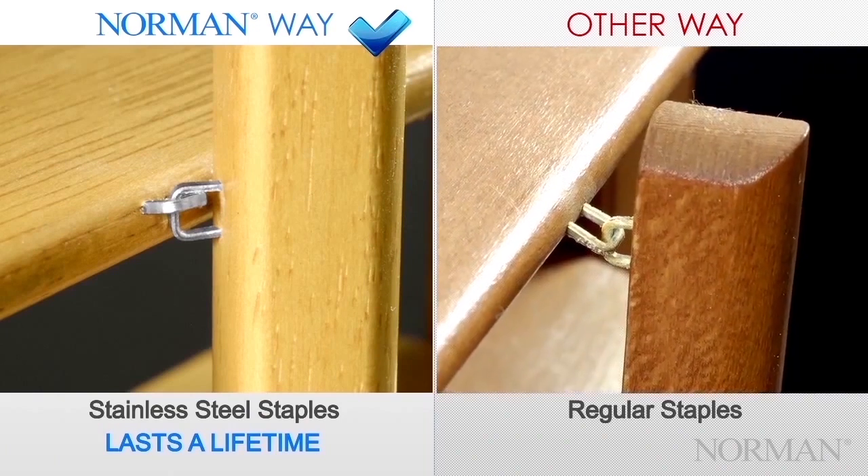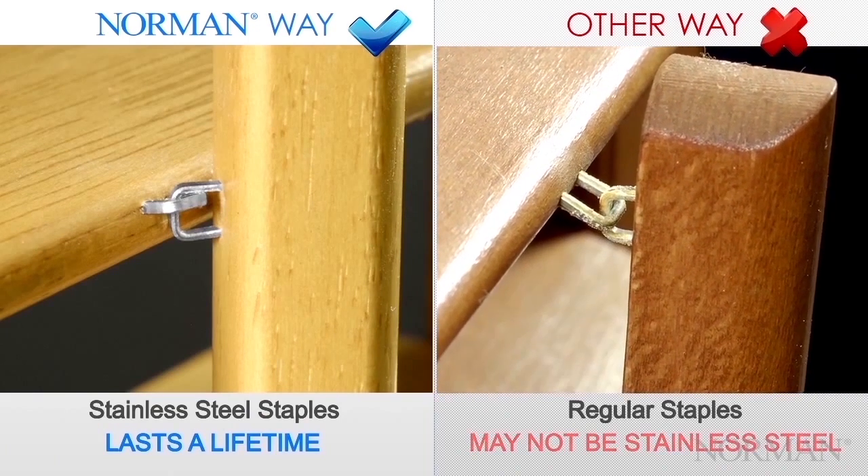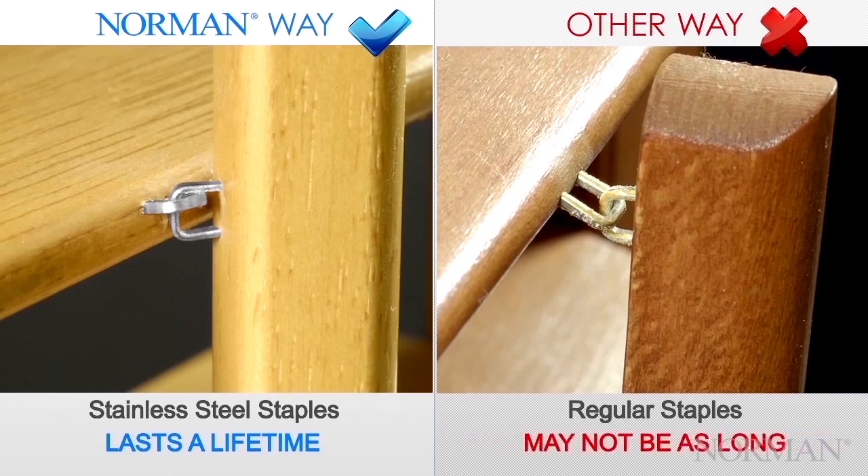Not all staples are the same. Others may not be stainless steel and may rust or corrode over time. They may not be as long, not fastened as permanently, and may come apart.